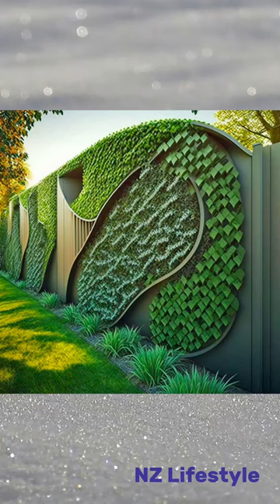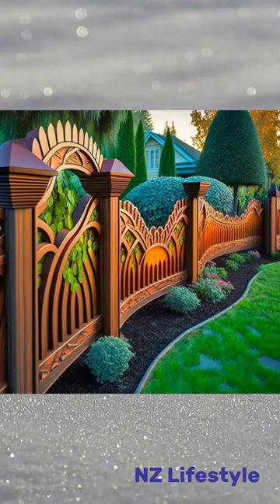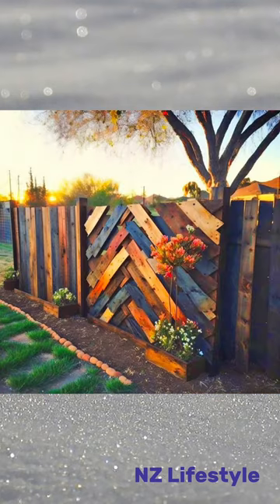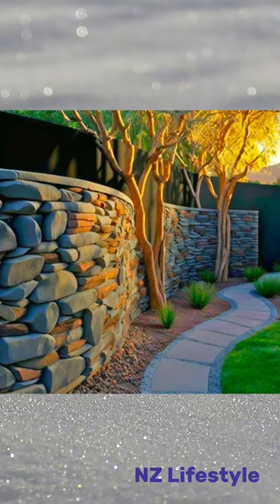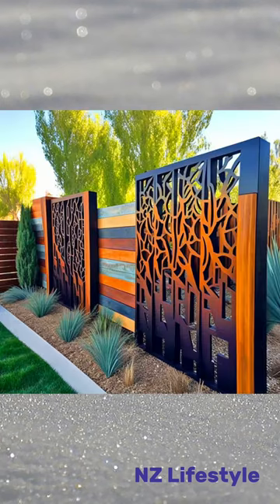Welcome back to our YouTube channel, where we explore unique and creative ideas for yard design. Today, we have something truly special in store for you: unique yard fence designs that will not only enhance the aesthetics of your property, but also provide functionality and security.